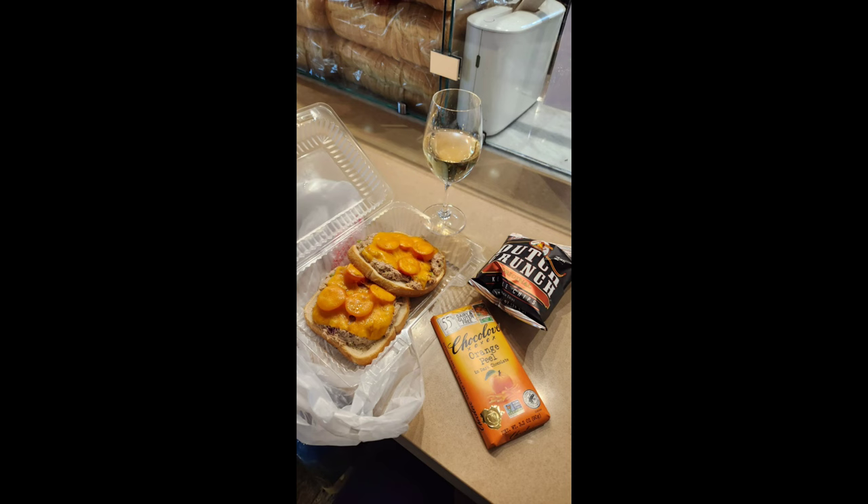I typically follow a carnivore diet but while on holiday I fell off a little bit. On my way out at the Minneapolis St. Paul airport I got this delicious tuna melt with chardonnay and orange chocolate, and then they just gave me the chips which I didn't even eat.